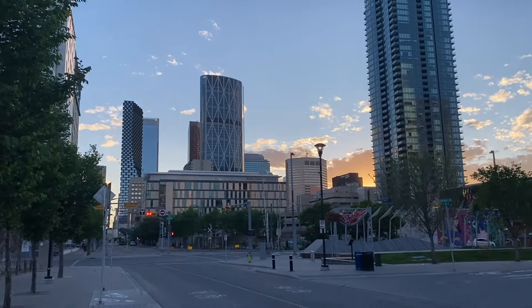Bags packed, ready to go — I got my blades on. Hard to beat how Canadian this handout is.